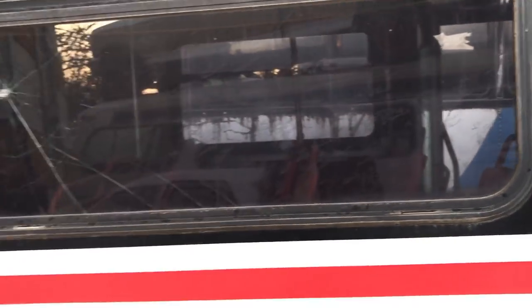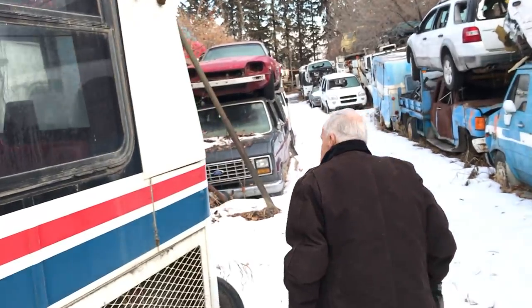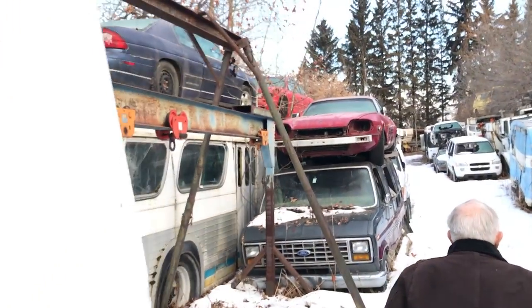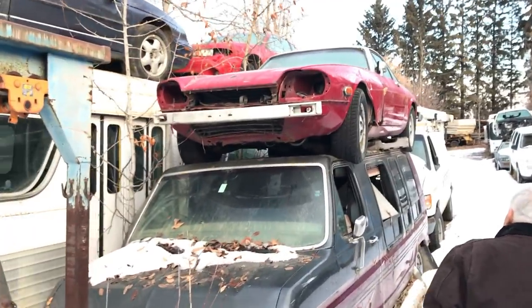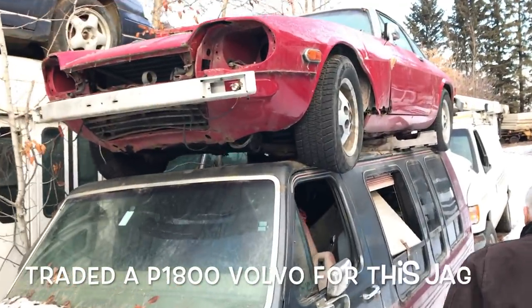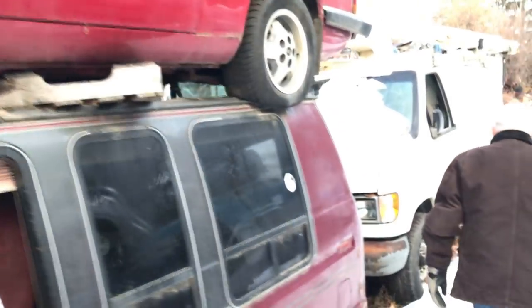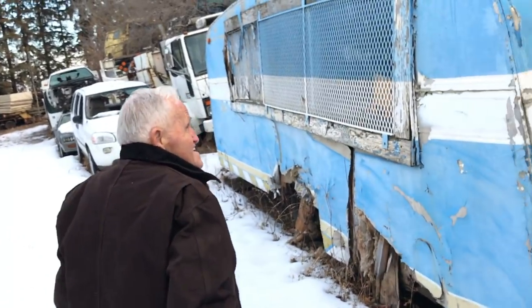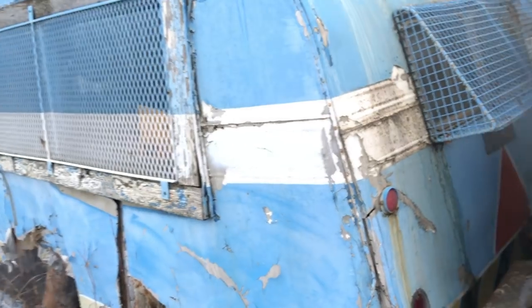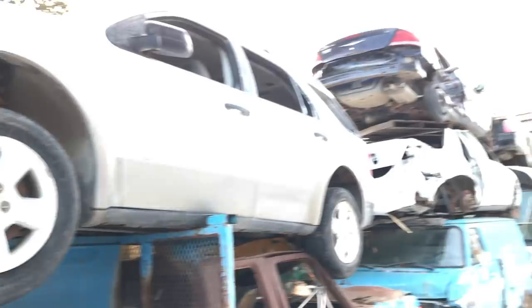This is one of those flexible buses with the accordion in the middle. There was a Jag sitting up on top of the roof there. Yeah, I had a P1800 sports car that I traded a guy for a bus like this. I saw you have a P1800 sitting over there — yeah, I had about five of them. They're good little cars. I had a guy looking for a left door, but that door seems damaged.